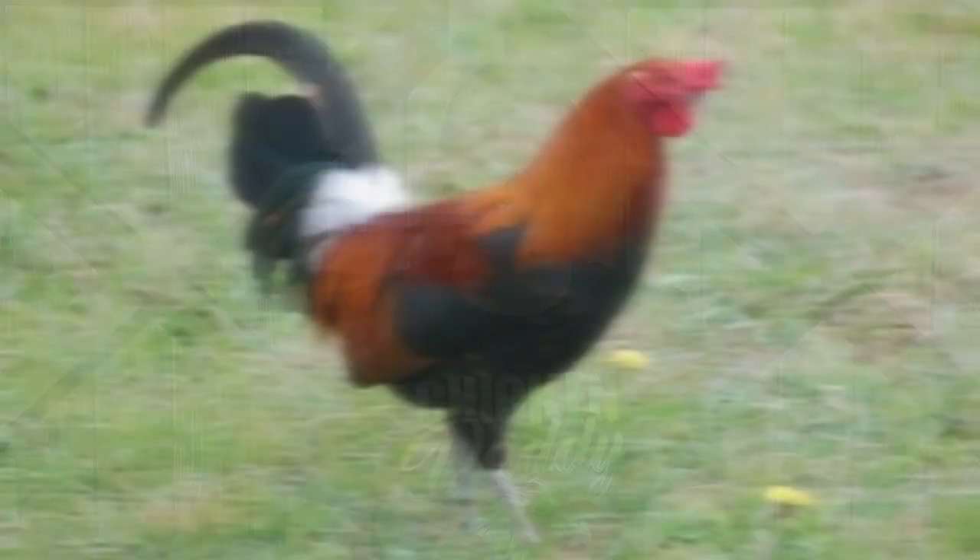Currently, the black variety is nearly extinct. The Marsh Daisy has never had any populations of consequence outside of England and is considered rare even in its homeland. The breed is listed as an endangered breed by the Rare Breeds Survival Trust of the United Kingdom.